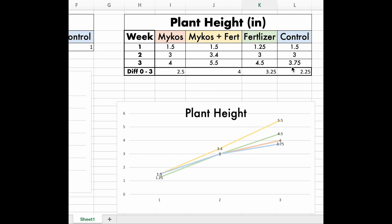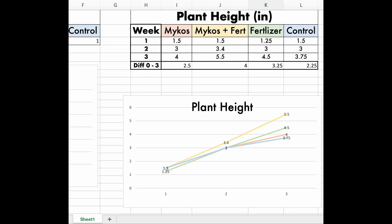Control did the worst with 3.75 inches, and with a total difference in growth: mycoswood fertilizer grew 4 inches, fertilizer alone grew 3.25 inches, mycos grew 2.5 inches, and control grew 2.25 inches. And that is the data.